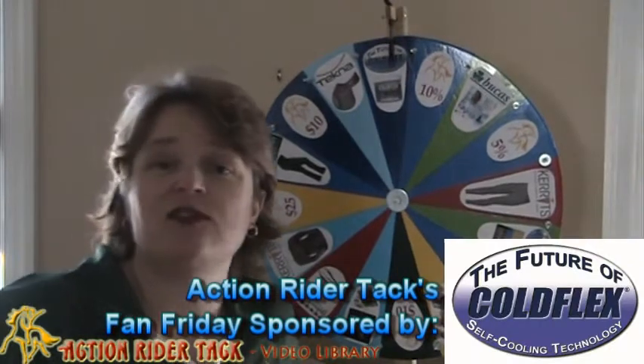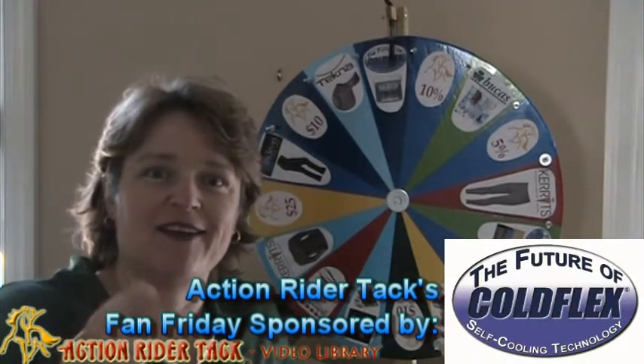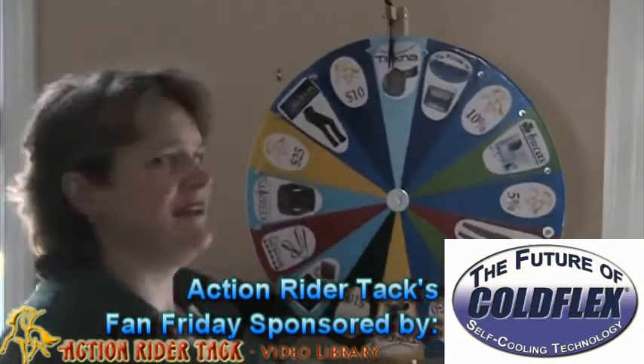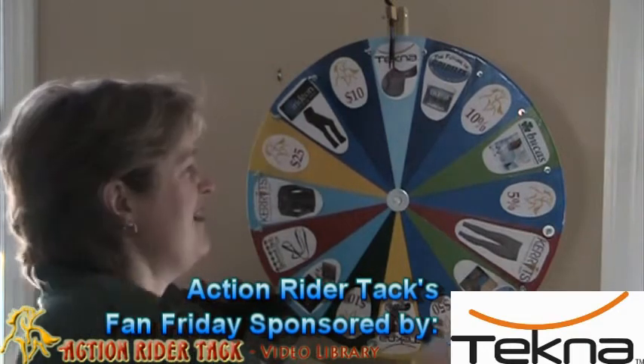Also from ColdFlex, these are the self-cooling vet wraps for your horse's legs — there are two in every container. Genius! We have Tecna, who is giving away a jumping saddle. How cool is that? Very, very nice.